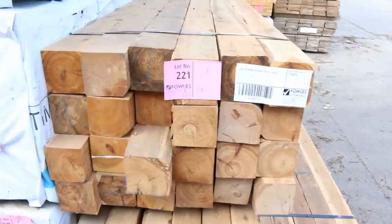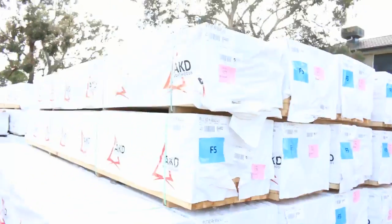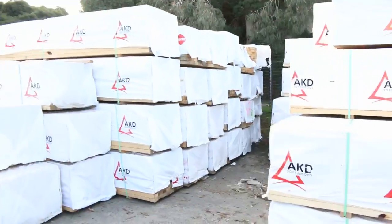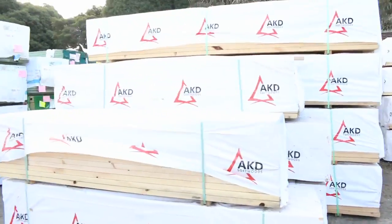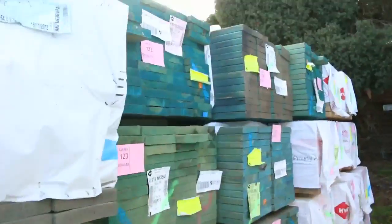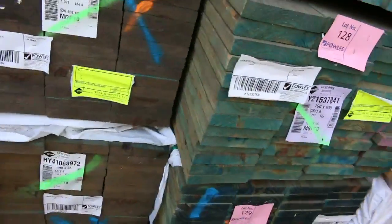Cypress pine posts here. There are mountains of framing as you can see — heaps of 90 by 45, there's 70 by 45 there as well. Some beam sizes also, big heaps there. There's a heap of termite treated stock there as well — T2. I can see a heap of 190 by 35 M10. Really, really some good quality stock there tomorrow.